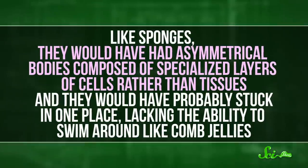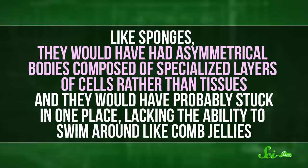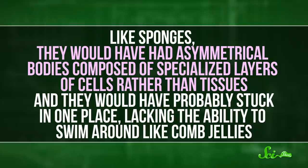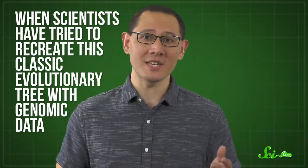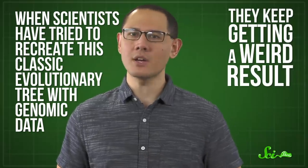Like sponges, they would have had asymmetrical bodies composed of specialized layers of cells rather than tissues. And they would have probably stayed in one place, lacking the ability to swim around like comb jellies. But when scientists have tried to recreate this classic evolutionary tree with genomic data, they keep getting a weird result. Genetics often say those comb jellies are the lowest branch, at least according to computer models of how DNA has evolved.